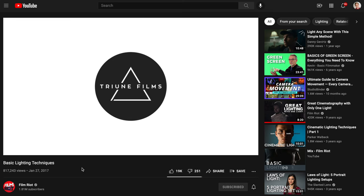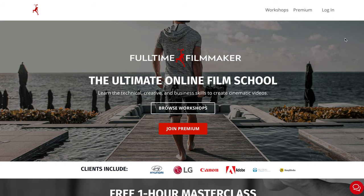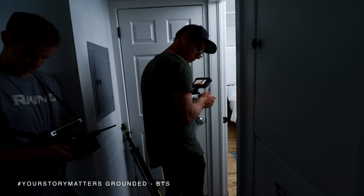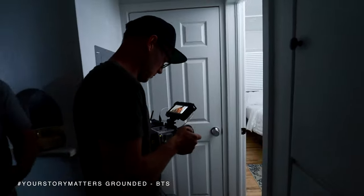There are a lot of resources on YouTube and other creator courses for how to capture great audio and lighting, so we won't be doing a deep dive here. But if you're just beginning the journey as a filmmaker, here are a few key pointers.